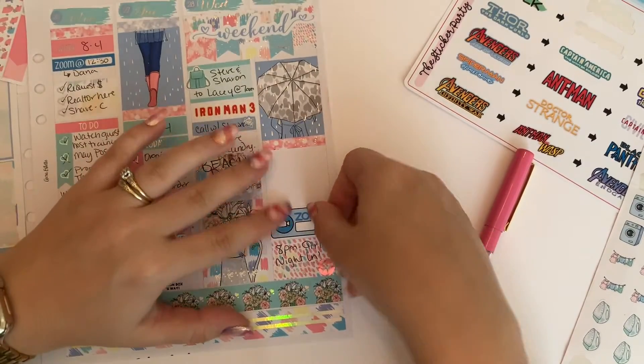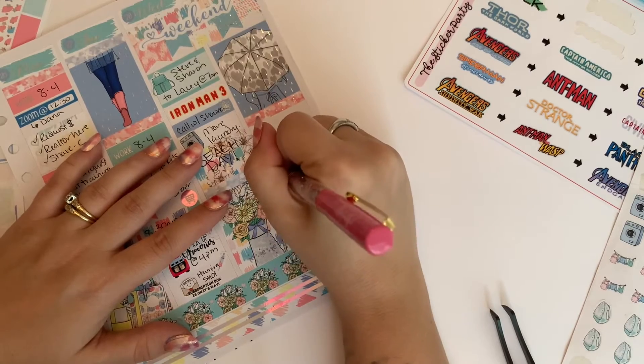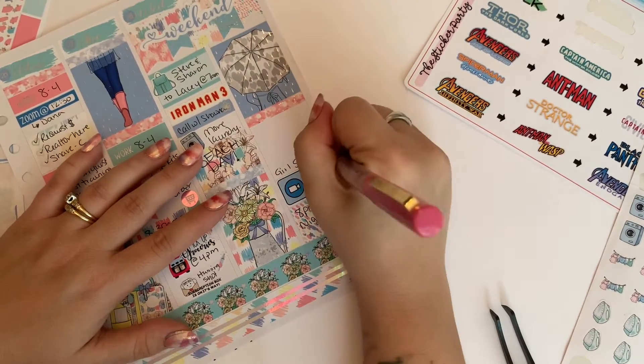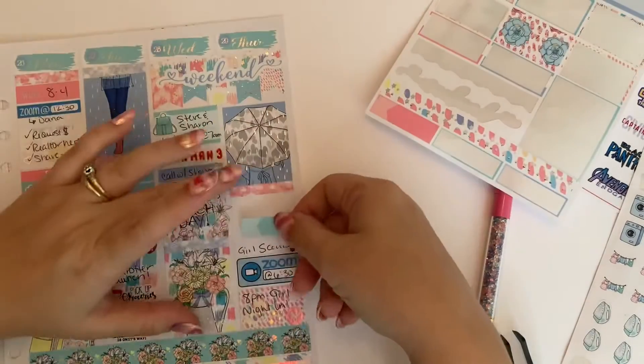Over on Thursday night, my daughter had a Zoom Girl Scouts meeting. It was the first time she's actually sat through an entire Girl Scouts meeting on Zoom. She's five, so she has like no attention span, but she did really, really good. Proud of her.